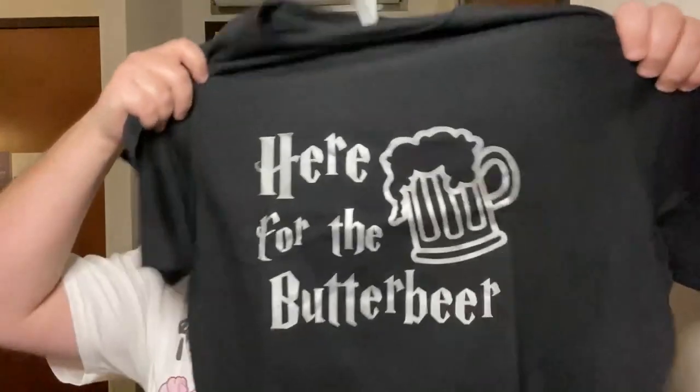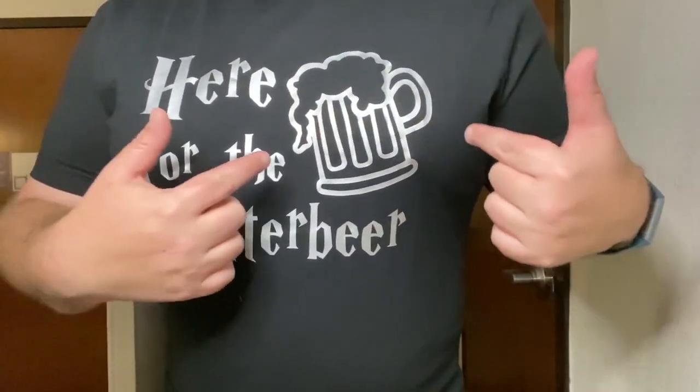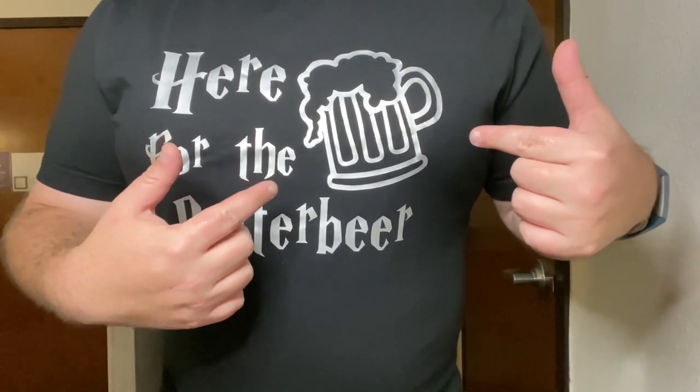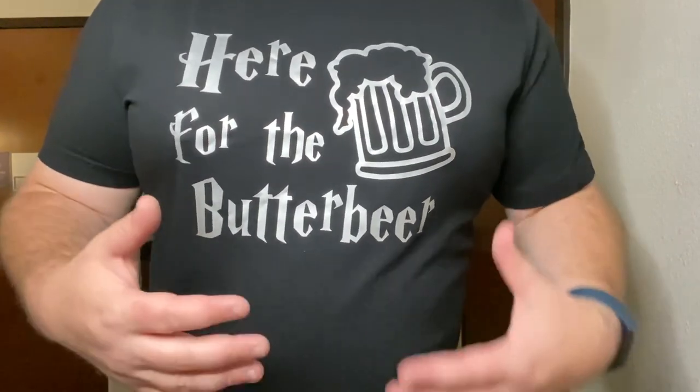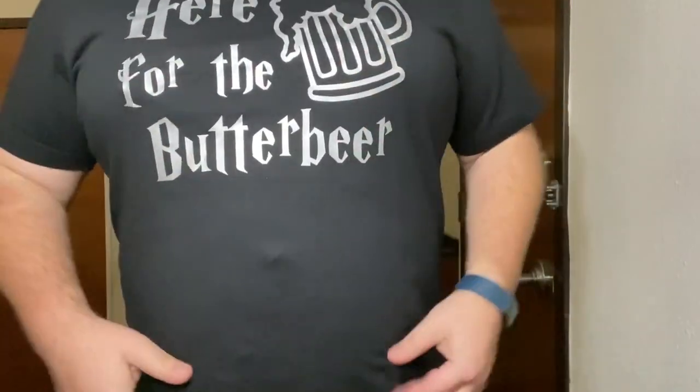Last one — and this is from Kinzol Customized, all on Etsy. As you know, I always do Disney for sure, but I always like to throw a little Harry Potter into these small shops. And this is what I got: here for the butterbeer. I love the pint-style handle glass with the butterbeer foaming out. I love getting butterbeer at Universal Studios in the Harry Potter world. The fit is very much like the I'm Here for the Snacks shirt — it's comfortable and loose.